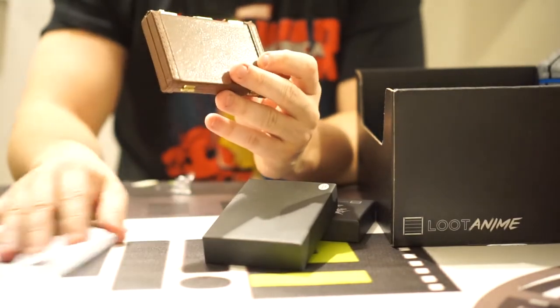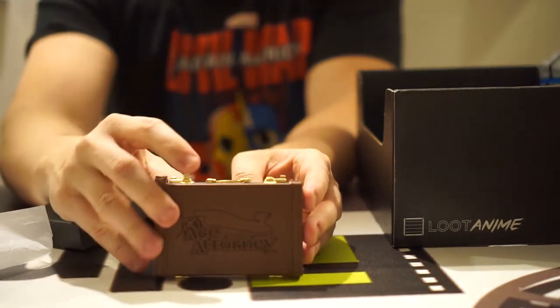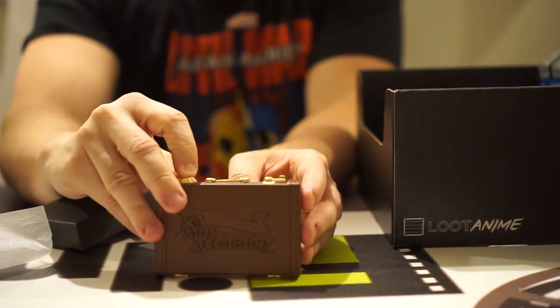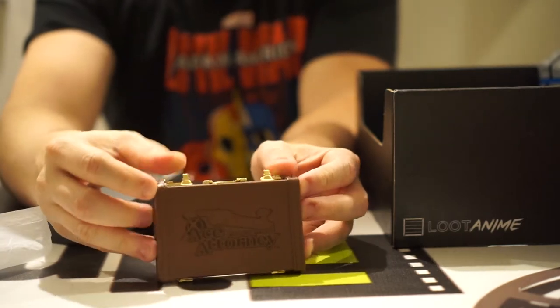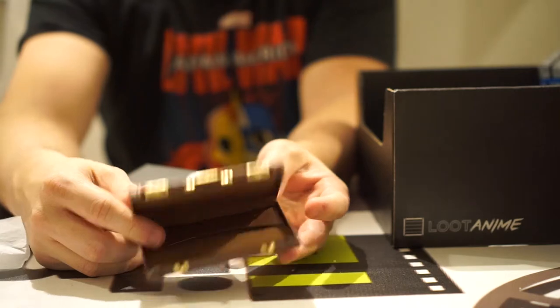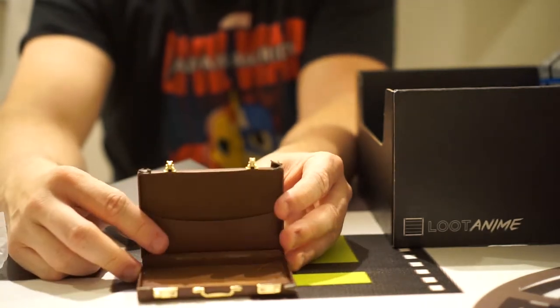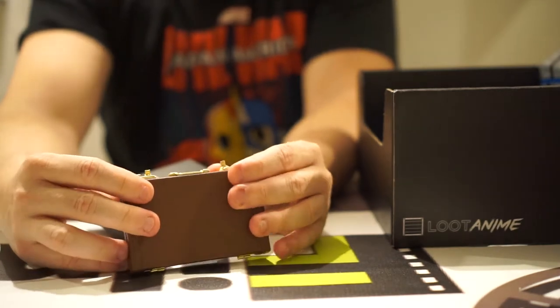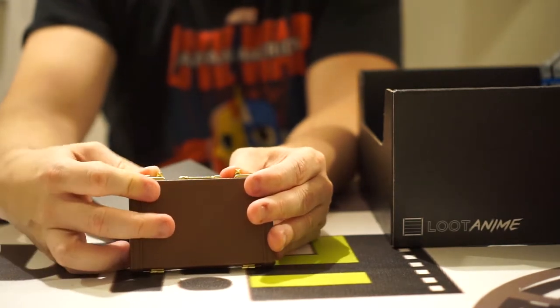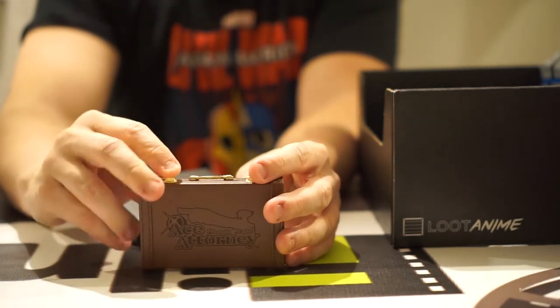Oh cool — is this broken? It looks like it could be an actual wallet or credit card holder or something like that. But unfortunately mine's broken. I hope yours doesn't arrive like this.